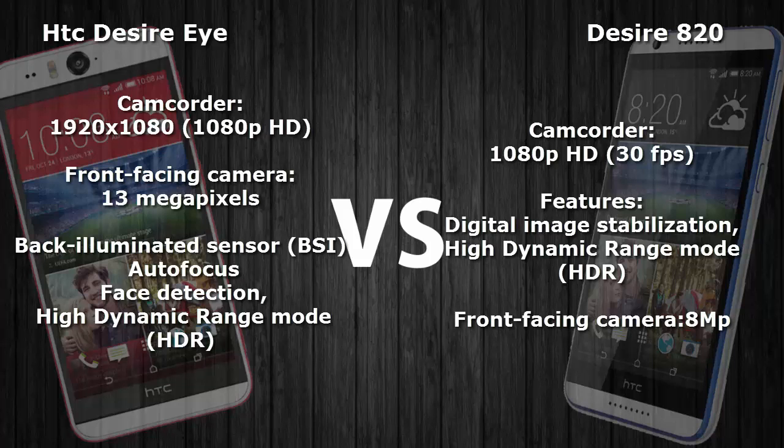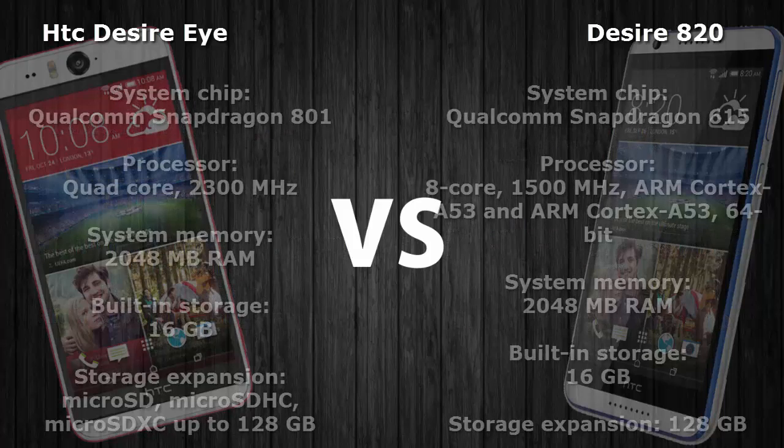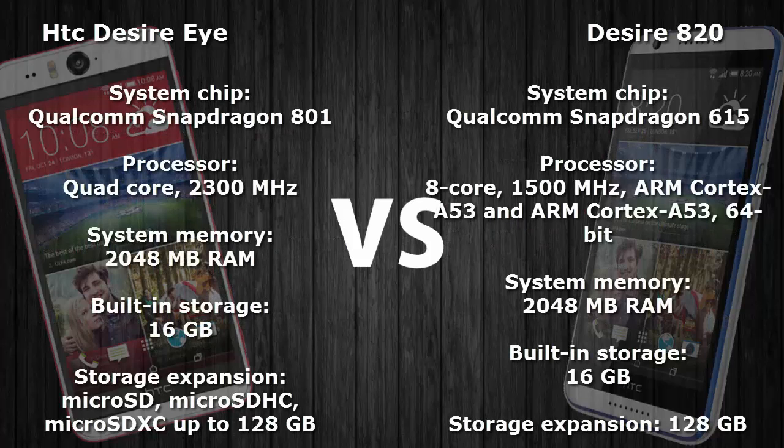Both smartphones feature a back-illuminated sensor, autofocus, digital image stabilization, high dynamic range mode, panorama, and face detection. Low light capabilities are very good in the HTC Desire Eye. When it comes to hardware specifications, both smartphones use Qualcomm chipsets.